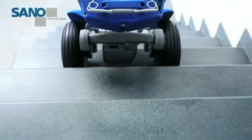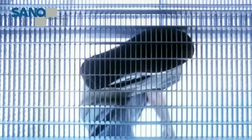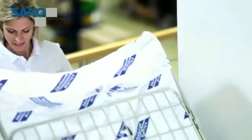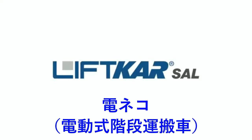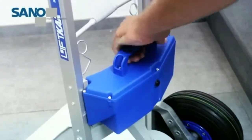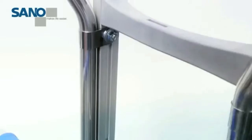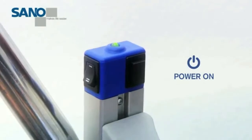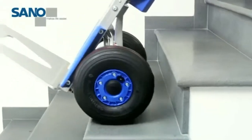The Lift Car SAL powered stair climber is your indispensable transport device for all kinds of heavy loads, and is easy and straightforward to operate. The Lift Car SAL, made by Zano, makes work easier. Fit the battery pack, switch on, and off you go.